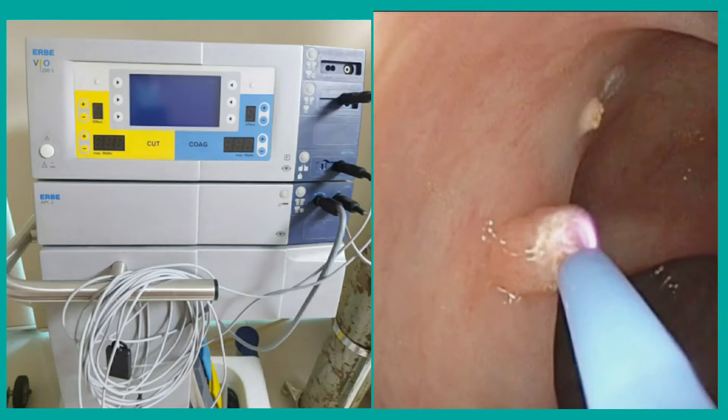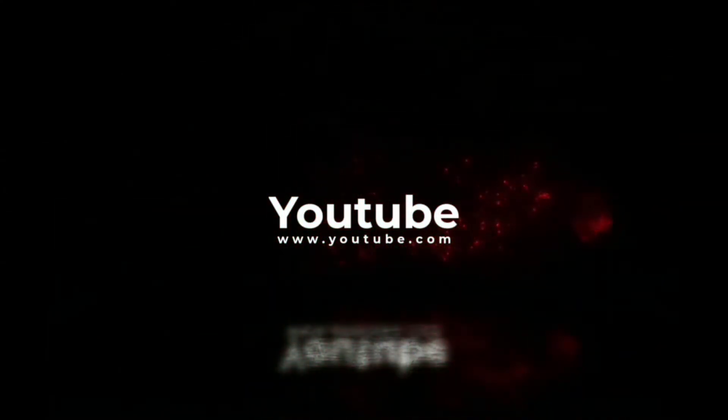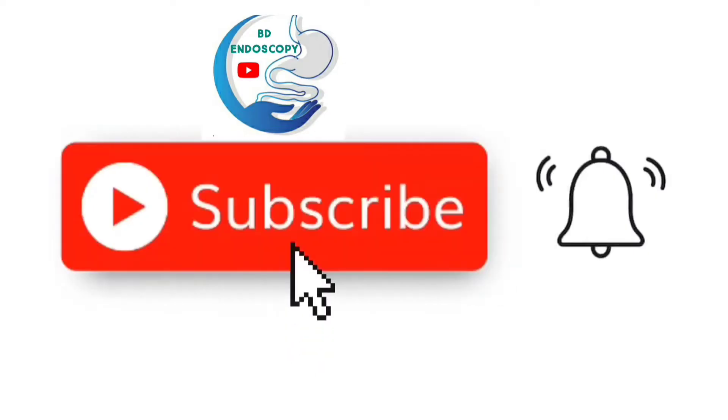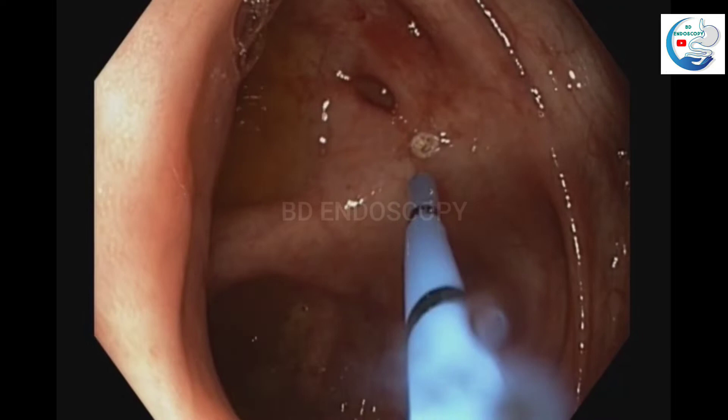A 50-year-old gentleman presents with iron deficiency anemia. This case is from Arates Square Hospital Limited, Bangladesh.